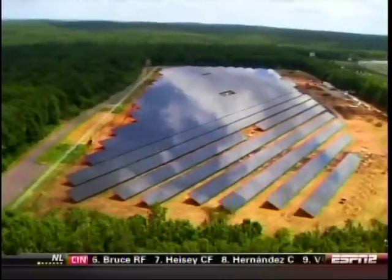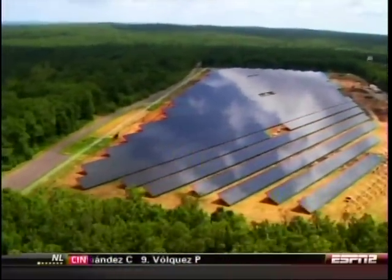There are 39,960 panels here on the 25 acres that this farm sits on right now. We've been working on this project for two and a half years. The solar farm cost approximately $16 million to build and construct.